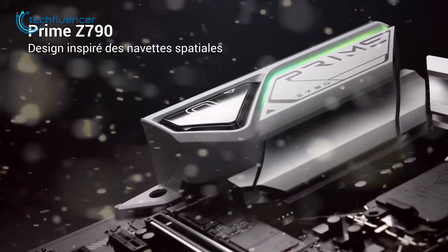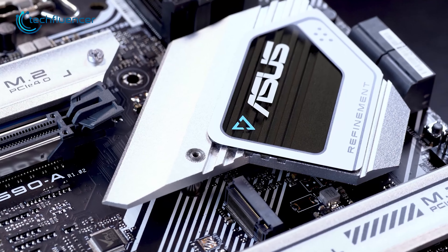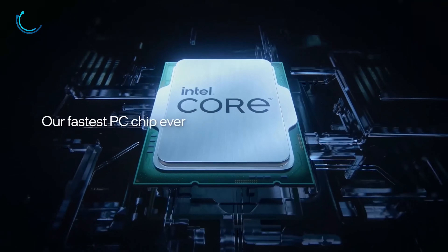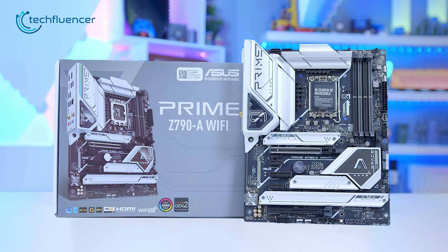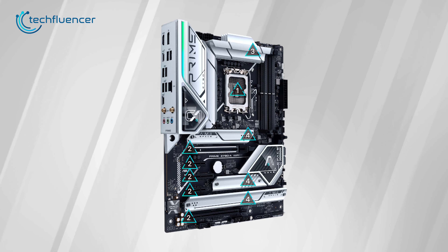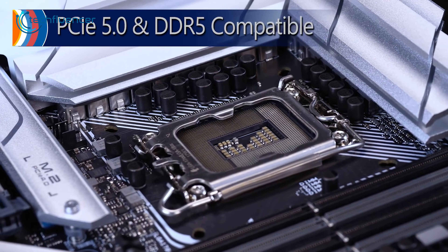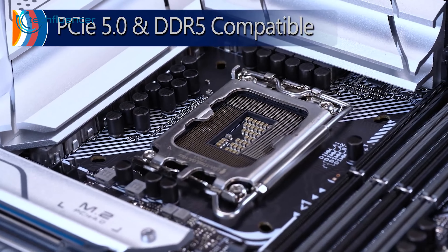Starting off with the Asus Prime Z790A Wi-Fi, a high-performance motherboard that offers a range of features for users looking to build a powerful PC with the 13700K. The ATX form factor provides a solid foundation for a range of components, and the 16+1 power stage ensures stable and efficient power delivery. The Gen 5 PCIe slot allows for lightning-fast data transfer.